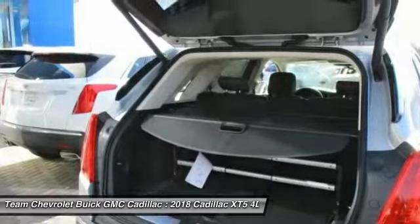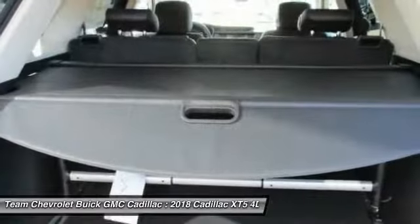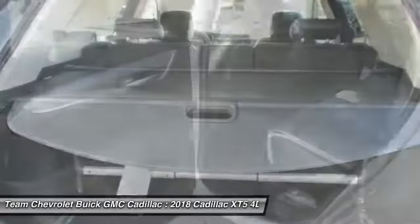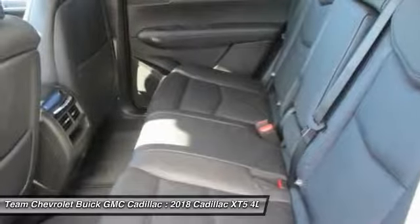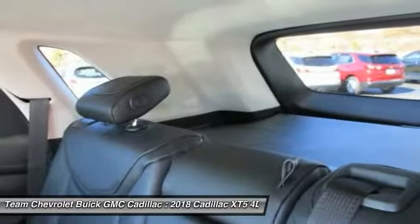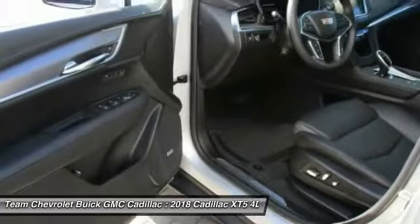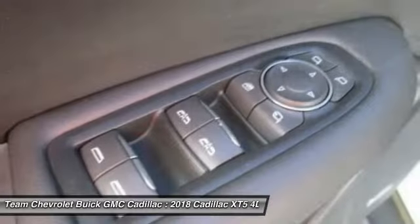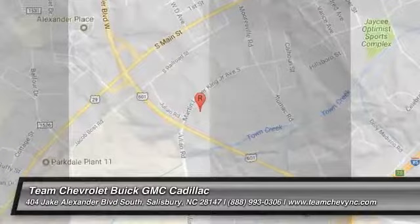Drive away with a great deal on this vehicle. Call or stop in today. Take care.